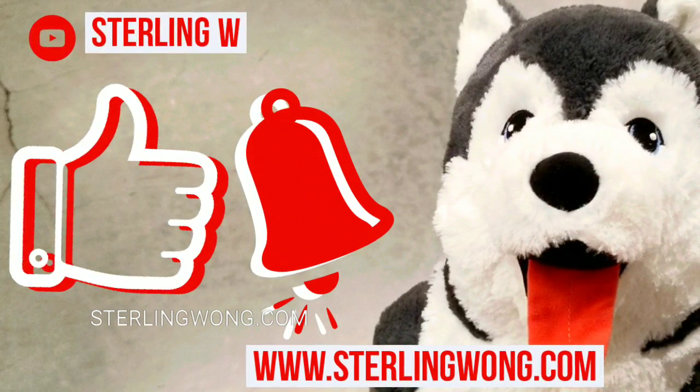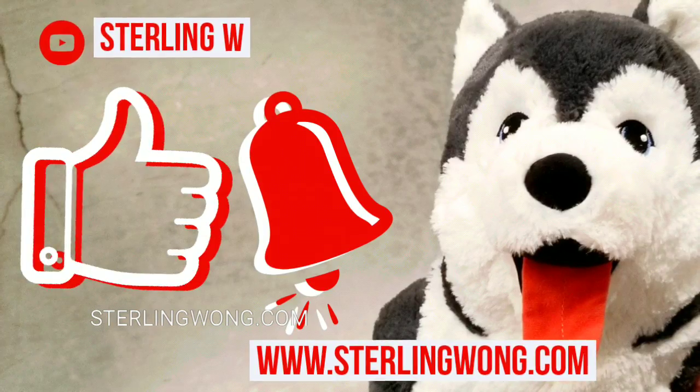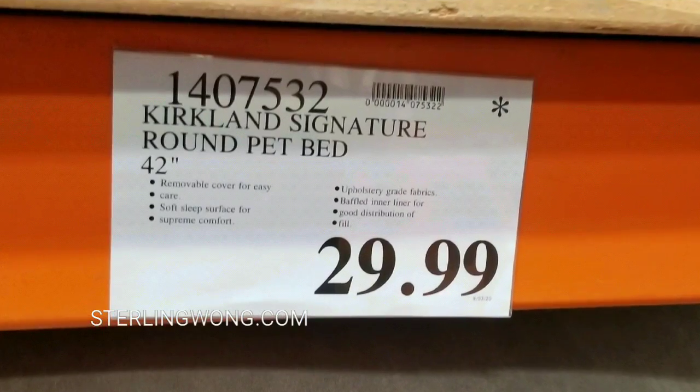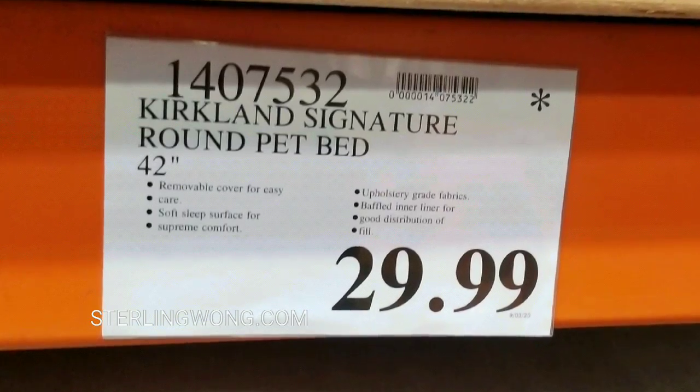If you haven't already, please like and subscribe to the Sony W channel where you can find more Costco finds, deals, and also DIYs and reviews. So my neighbor actually asked me to pick up a pet bed, and I didn't know which one he wanted. There's this 42-inch round pet bed on sale made by Kirkland Signature — it's like 29 bucks.